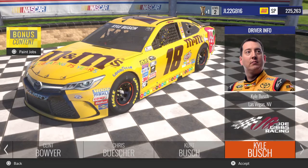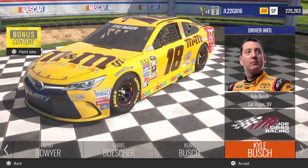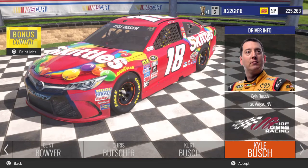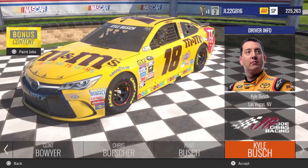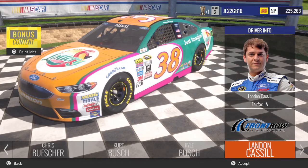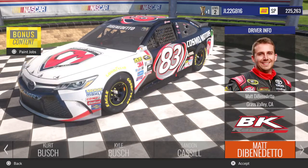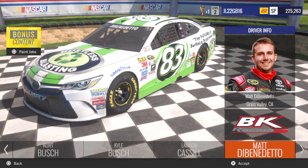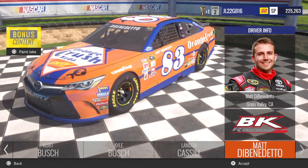Next you come over to Kyle Busch. You got his number 18 M&M's celebrating 75th anniversary car, then you got his Skittles, Skittles Chase for the Sprint Cup, and Darlington Throwback. Coming over to Landon Cassill, you got his Florida Lottery car and his Snap Fitness car. Coming over to Matt DiBenedetto, you got his Cosmo Motors, Dustless Blasting, EJ Wade Construction, and his Darlington Throwback.